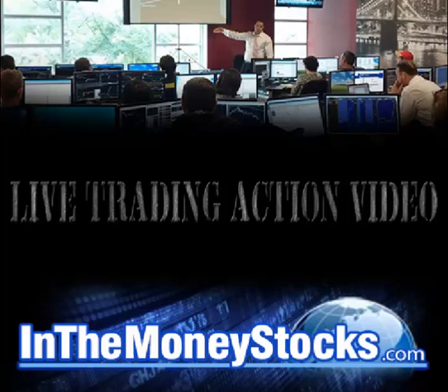Good morning, everyone. Welcome to live trading action by In The Money Stocks. My name is Nick Santiago. Today is October 22, 2015. Right now I'm going to show you a stock that we just played in the intraday stock chat room. If you're a chat room member, you get these trades each and every day.